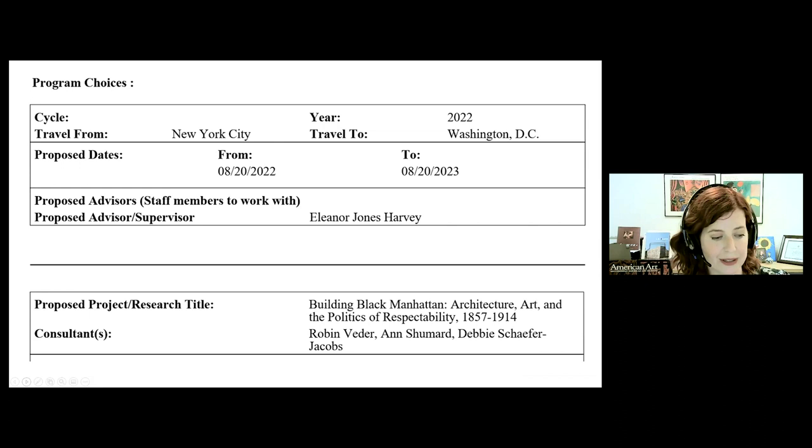Fellows are also eligible for a health insurance allowance if they enroll in a Smithsonian health insurance plan, and we automatically assign a travel allowance to fellows based on where they're coming from — your travel-from location determines your travel allowance. Smithsonian fellows are expected to secure their own housing. The stipend is intended to cover that cost as well as public transit fees, though it does take some advanced planning to find affordable metro-accessible housing, and our staff are here to help.